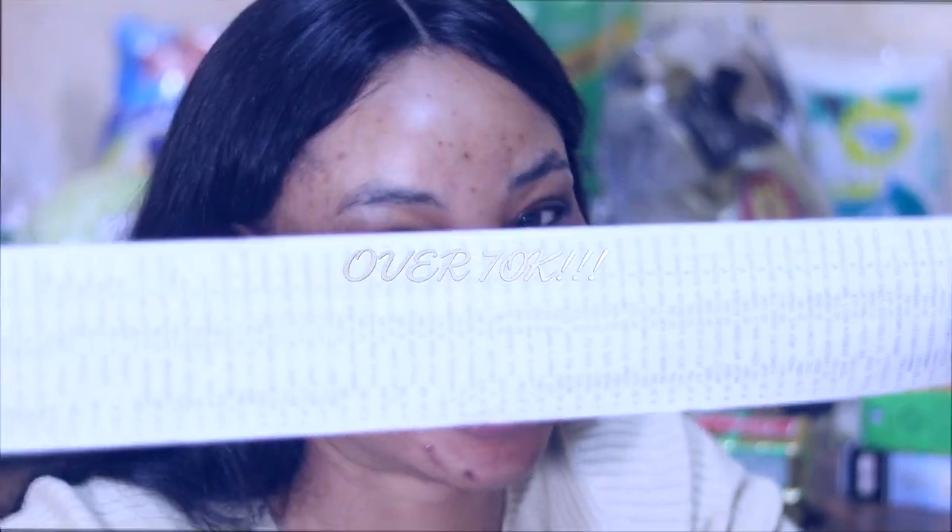Hey guys, I'm back from the supermarket. You would have seen some clips of me just gallivanting around the supermarket. I have bought the rest of the things that we need for the month. Here is our receipt. I'm just going to take you through everything that we got. They are all right here behind me.